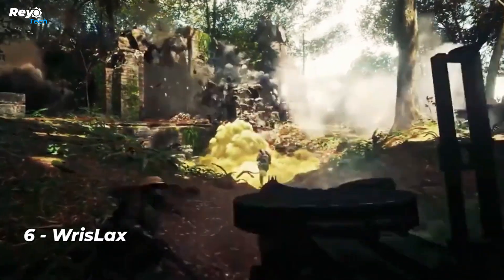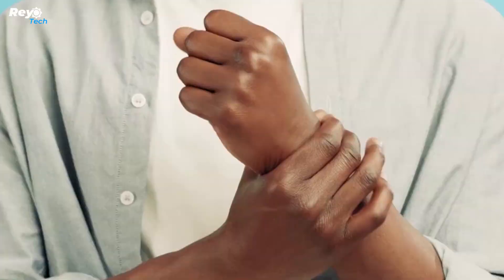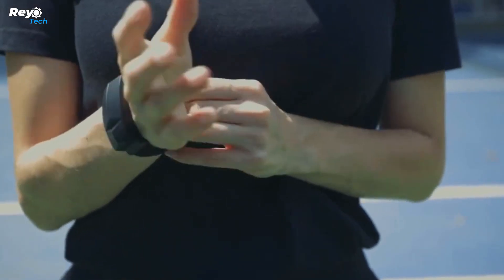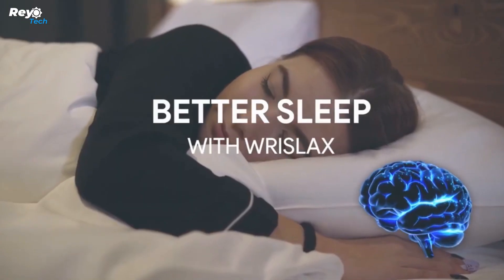Number 6: Wrists Lacks. Gamers and others who work on a computer all day know how weary and strained the wrist may become after just a few hours, let alone a complete day. Despite how prevalent this feeling is, there is no easy remedy. Wrists Lacks is the first wearable device of its type, bringing wrist massages to a new level of ease. Wrists Lacks works while you are playing games or typing on your keyboard, unlike other massagers that require you to stop what you are doing.